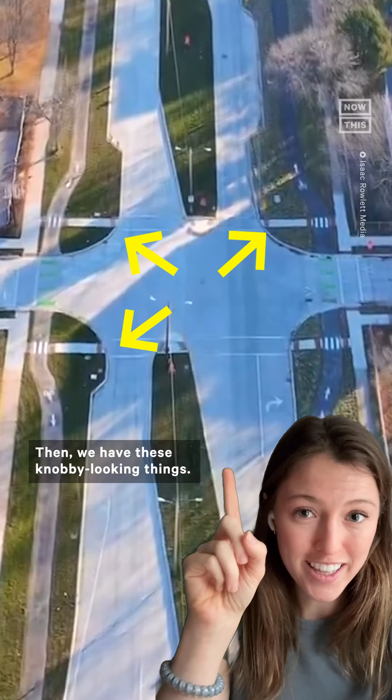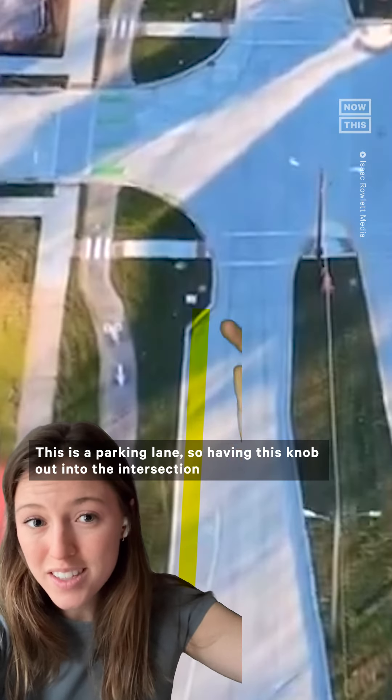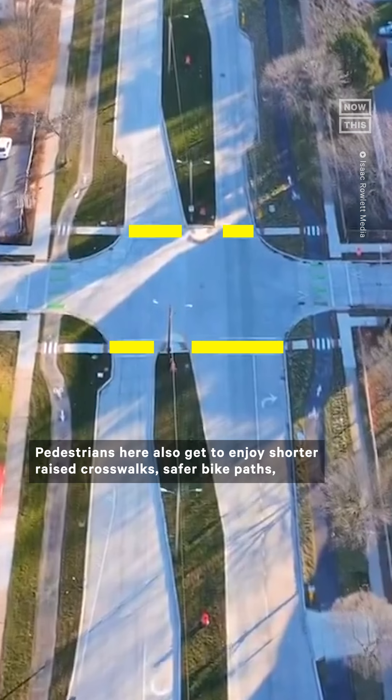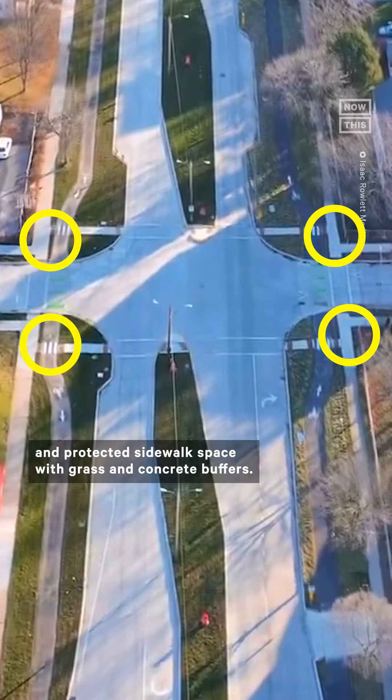Then we have these Navi-looking things. This is a parking lane, so having this knob out into the intersection protects those parked cars. Pedestrians here also get to enjoy shorter raised crosswalks, safer bike paths, and protected sidewalk space with grass and concrete buffers.